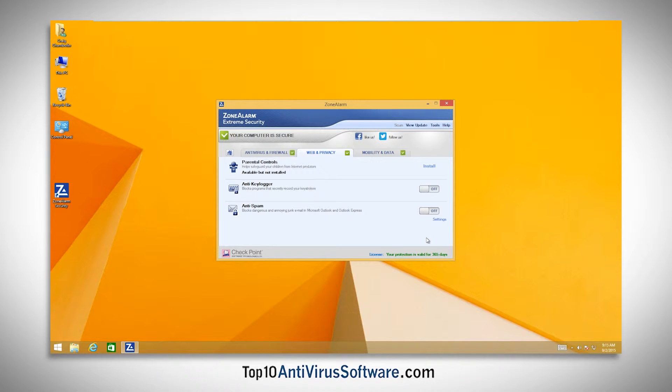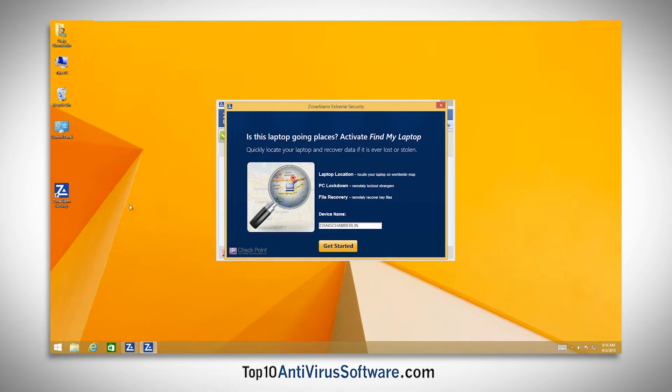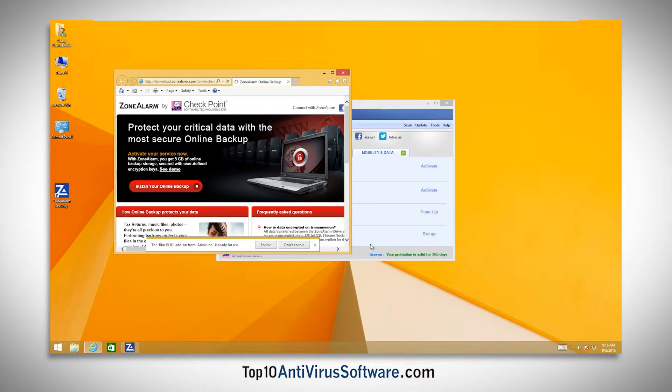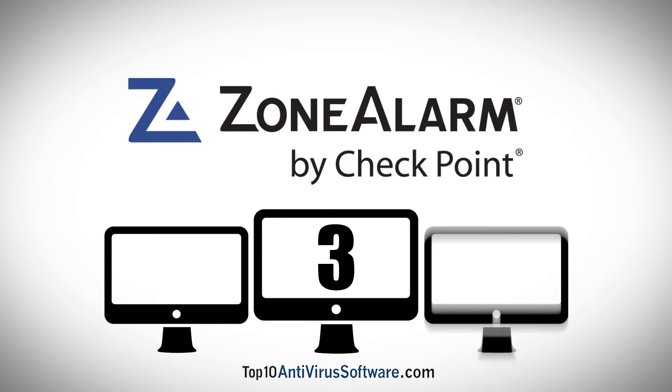Additional tools include firewall protection, browser protection, Facebook protection, keylogger protection, private browser, anti-spam protection, parental controls, laptop GPS tracking, 5GB of online backup, and credit card identity protection for up to three PCs.